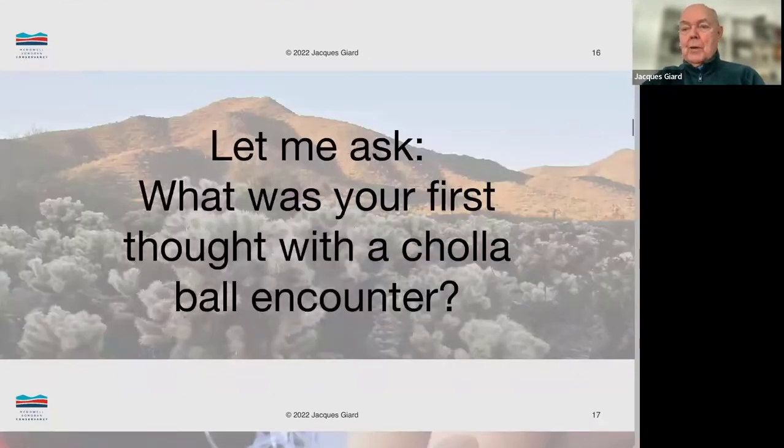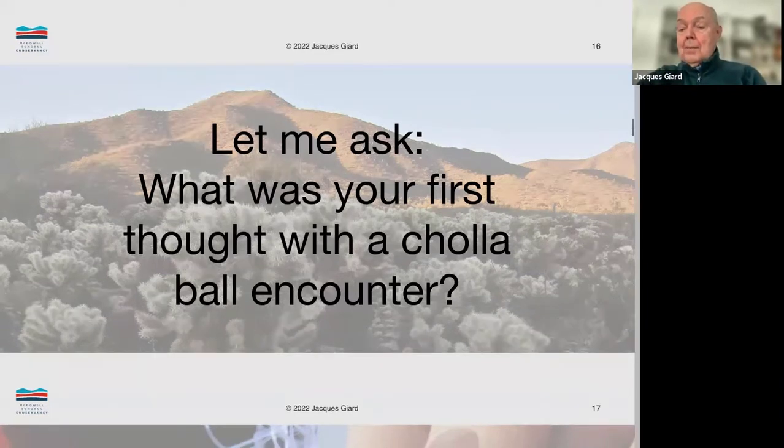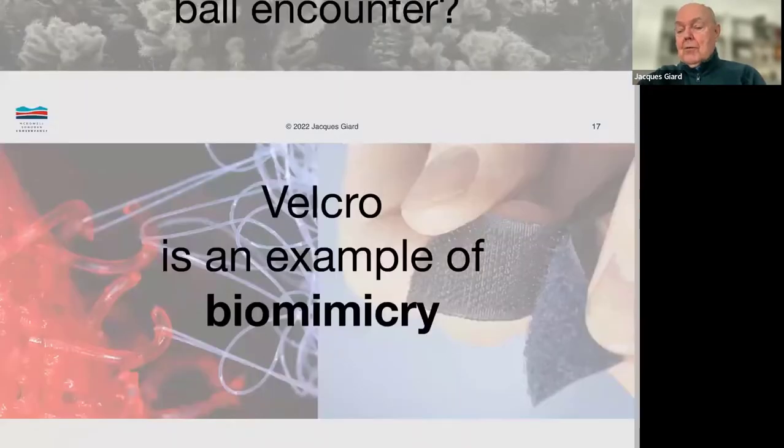Now, I'm going to go back to what I was saying before. Be honest — how many of you, when you first had a cholla ball encounter, found it an opportunity to think out of the box and come up with some kind of wonderful idea on which you could make a multi-million dollar business? Much like when I had my first cholla ball encounter, the last thing on my mind was a business opportunity. It was: how do I get this cholla ball off my hand?